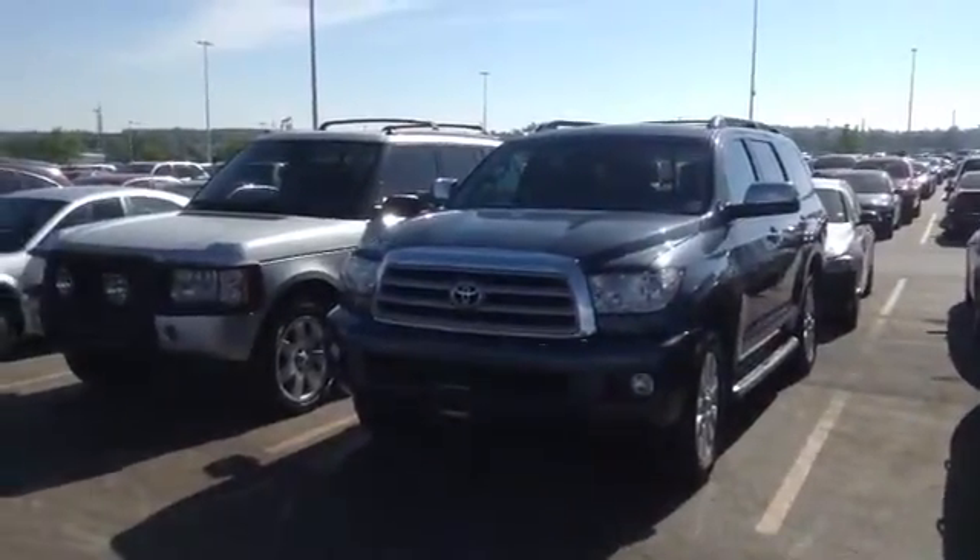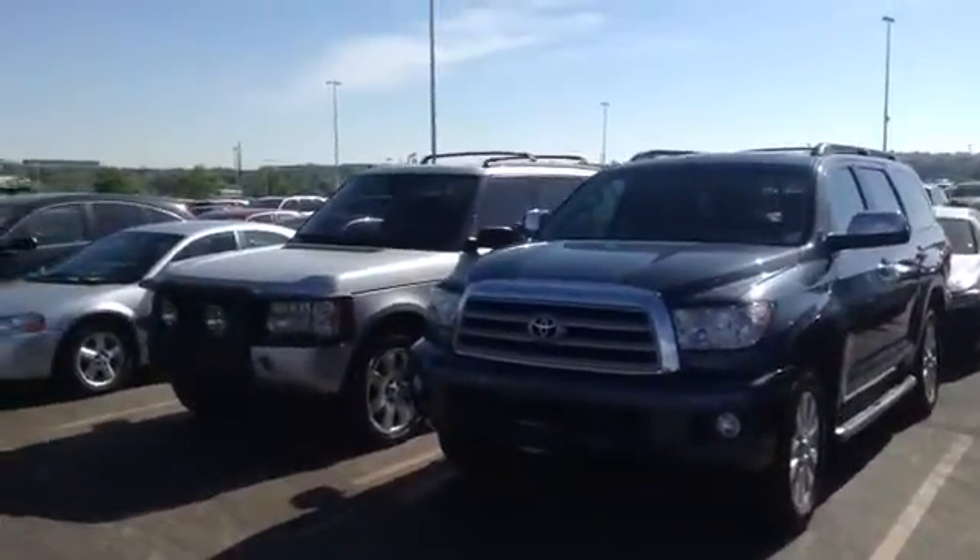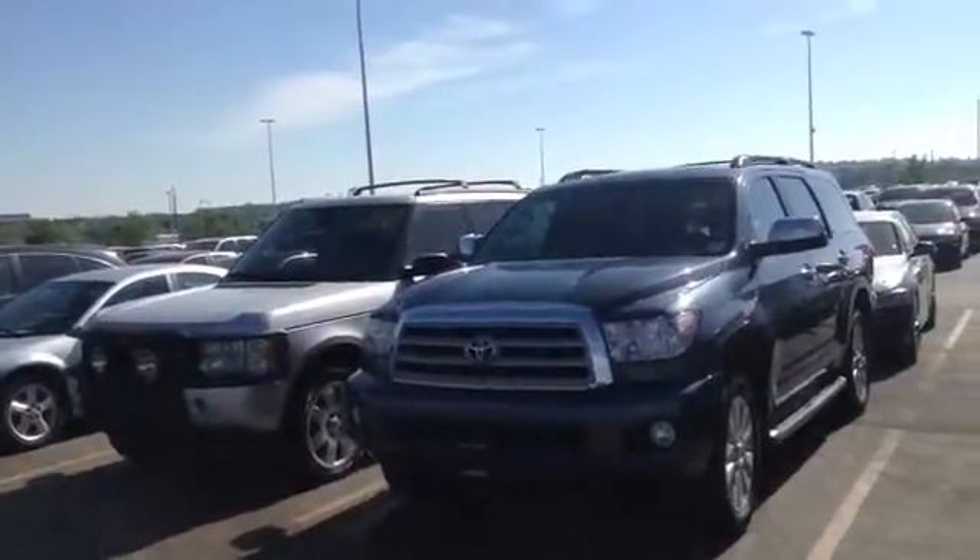Hi, it's Pat Harmon at Chant BMW. Here's a look at that Toyota Sequoia you asked about. Very, very nice condition.